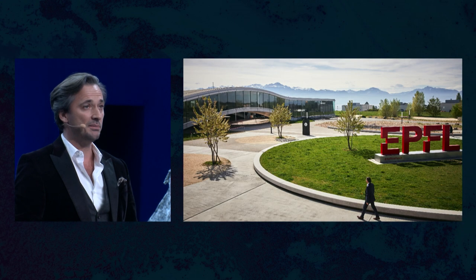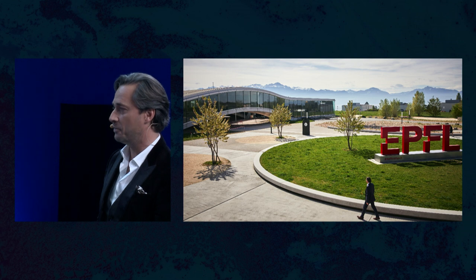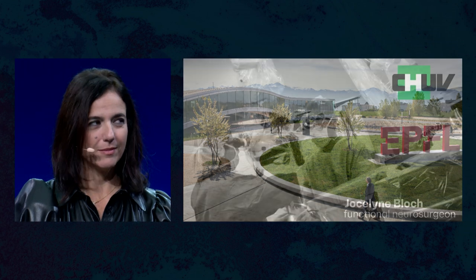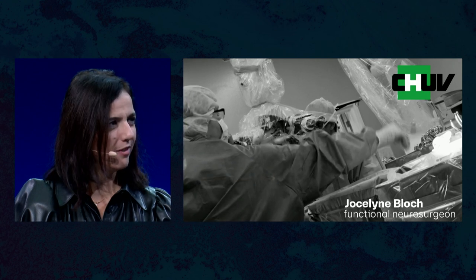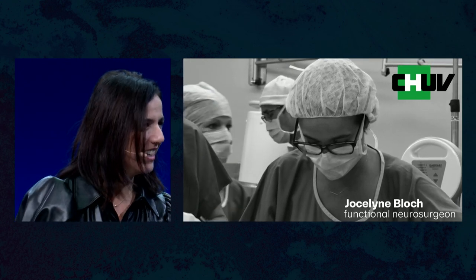I understood it was very important to move my laboratory to a place where the technology was being developed. So I moved to the Swiss Federal Institute of Technology in Lausanne. It was also very important to find a partner in the hospital who would be willing to move the therapy to humans. That's when I met Jocelyn Bloch.